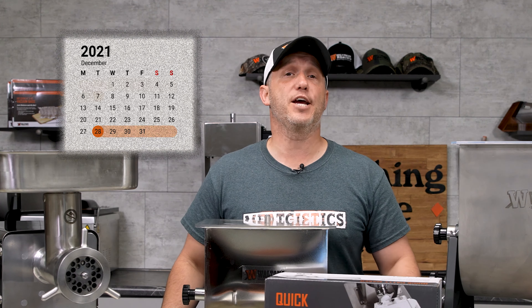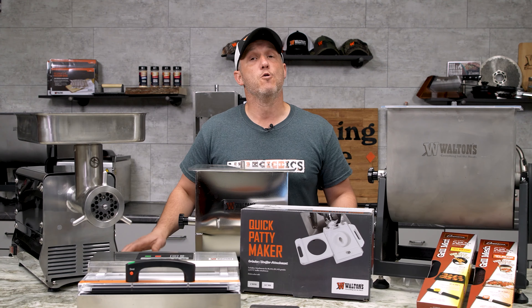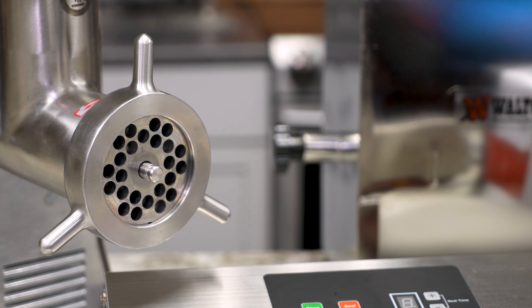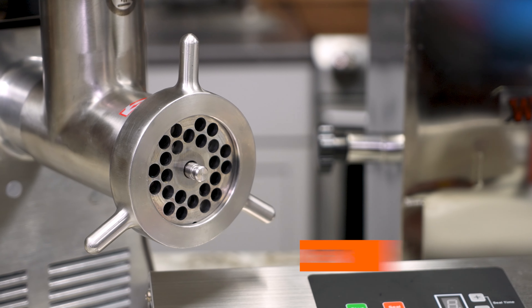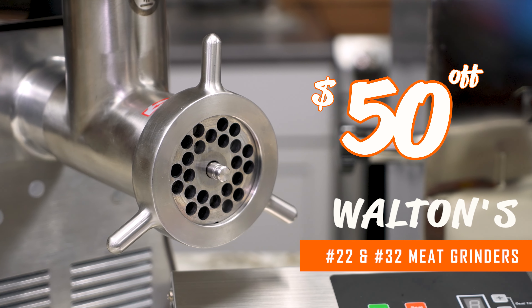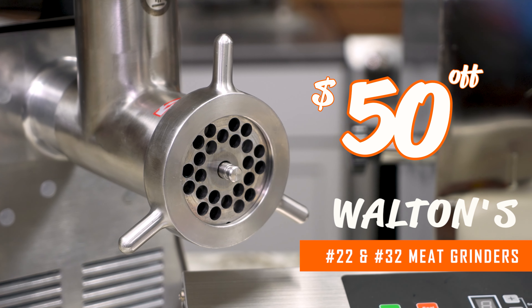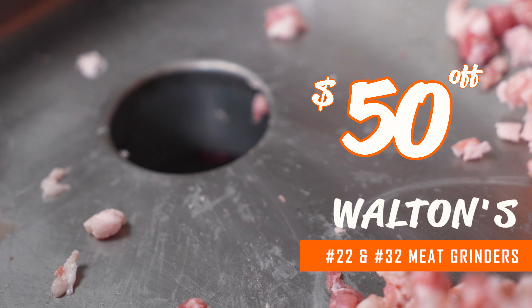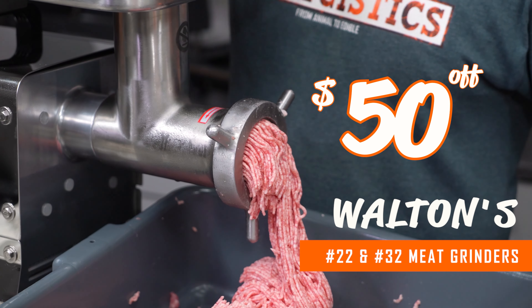This sale is going to run from Monday the 28th until at least January 4th of 2022. We're going to take $50 off both the Walton's 22 and 32 processing grinders. Both of these grinders are beasts — if you're looking to start off the new year right, these are great for processing beef, deer, hogs, anything you want.